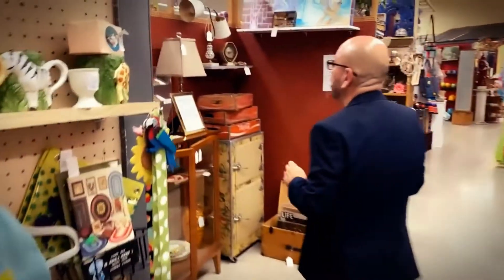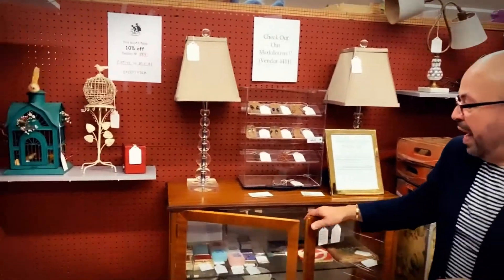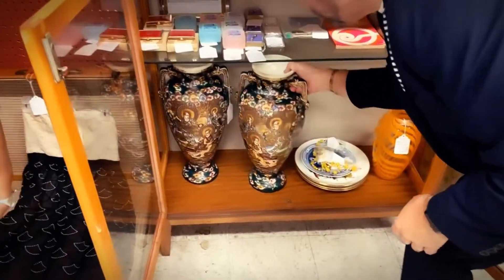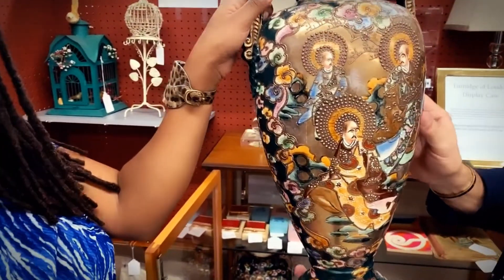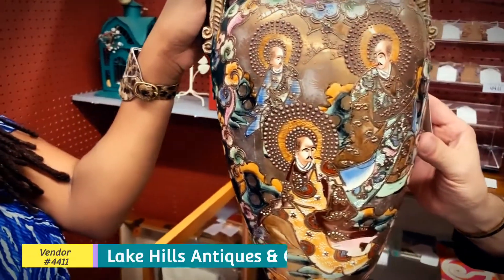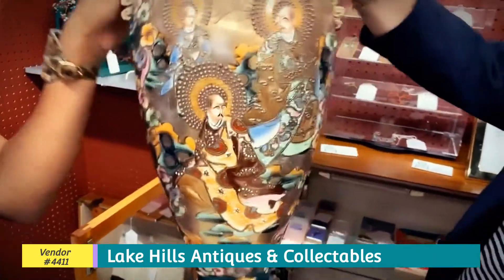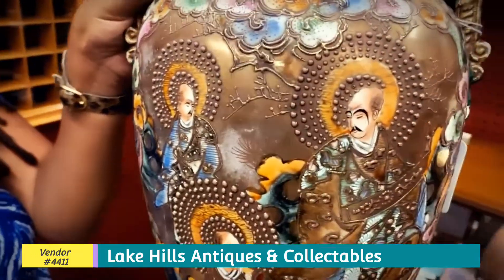In this booth here — booth number 4411 — we have two items I want to show you. We have two vases that are pretty heavy. This one here is a vintage Oriental vase in great condition. It was $60, now it is $50. There's a lot of intricate designs on it.